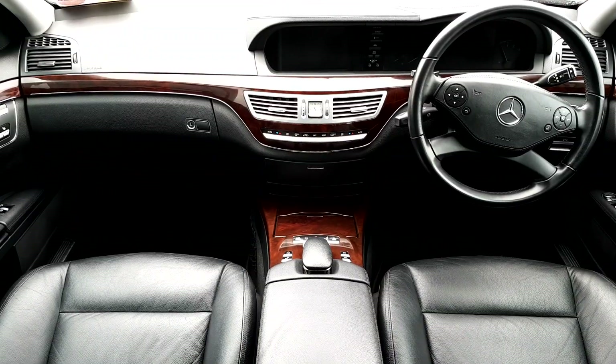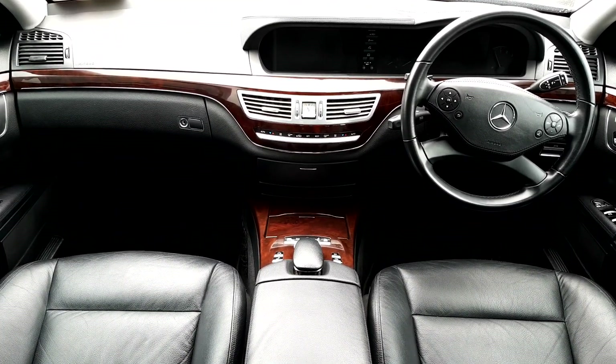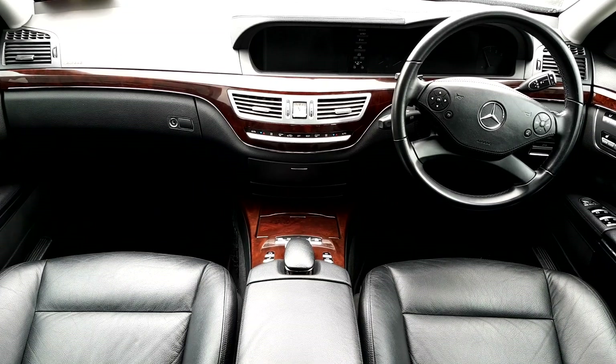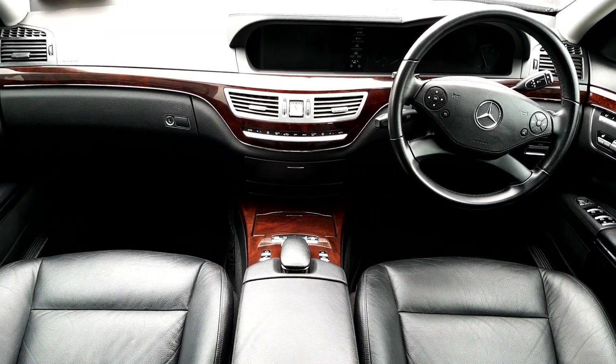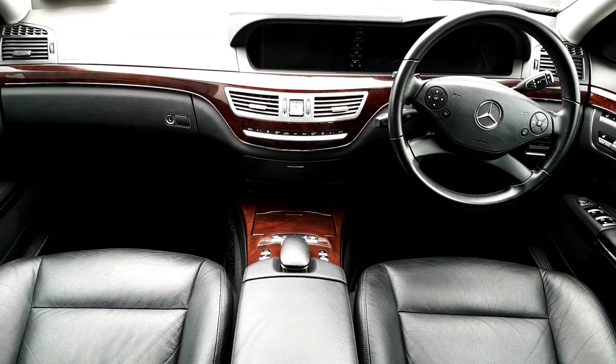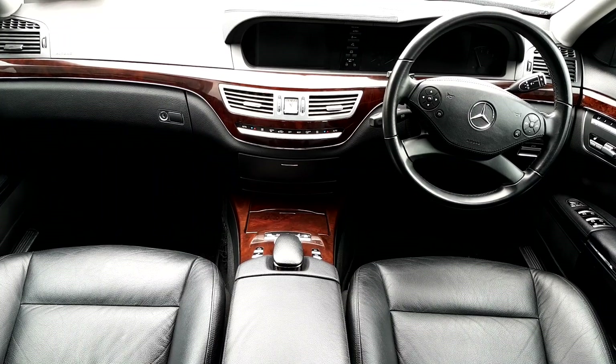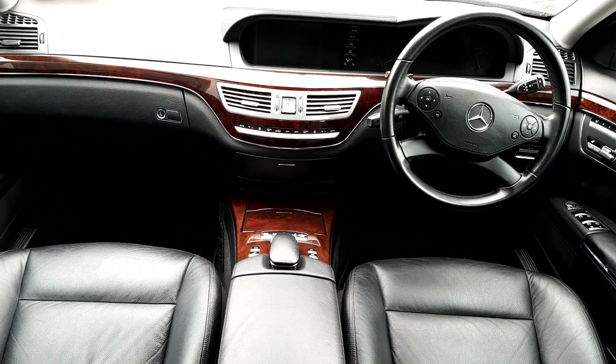Inside this Mercedes we have 4 automatic windows front and back, memory setting seats, adjustable seats front and back, heated seats front and back, a multi-function steering wheel, cruise control, Bluetooth phone, CD multi-changer, reversing camera, reversing parking sensors front and back, navigation and many other functions.